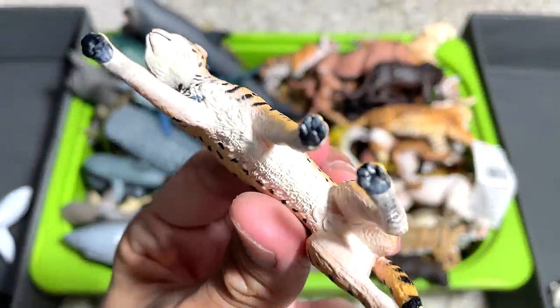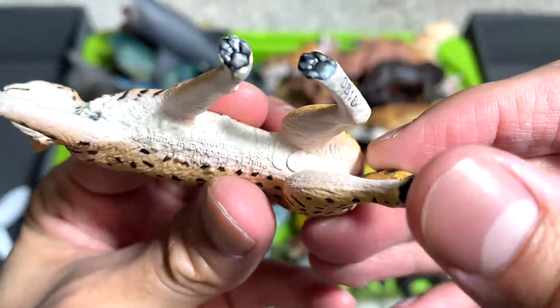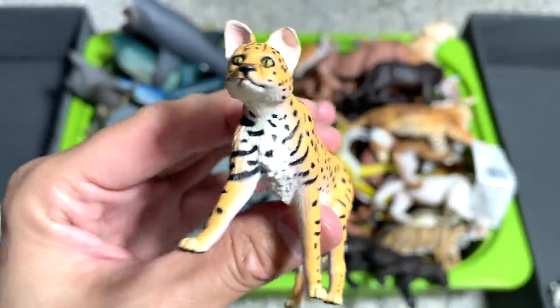Another Serval, I think. And I think this is from Safari LTD, if I'm not wrong. I think it should be a Serval. Really beautiful and small little figure.